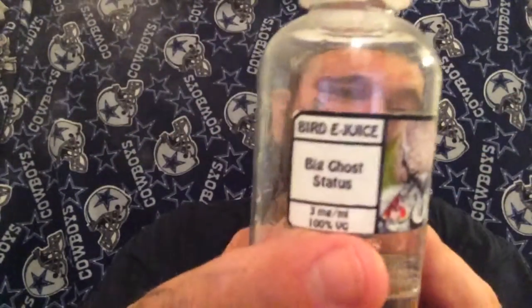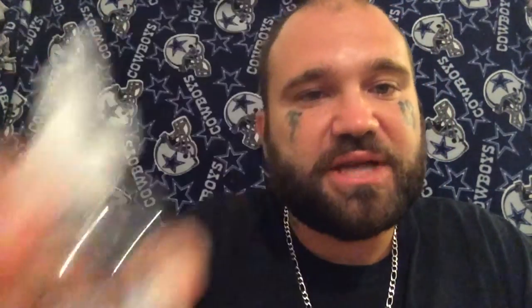It has four holes, which makes it easy to build a dual coil. You could easily build dual parallel — not a problem, it doesn't get too hot, it vapes amazingly. Shoutout to the Birdman, Walter the Birdman himself. That's Big Ghost status — that's me. I appreciate it, much love. If you want to check this out, I have a review on it — go down to my videos and check it out. Birdie Juices, Big Ghost status.